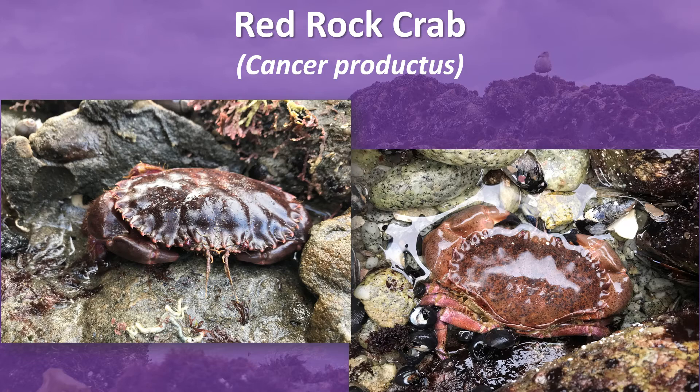This crab acts as a predator and scavenger, using its claws to feed on shelled animals such as snails and clams. Adults contribute to the diet of the threatened southern sea otter and other species.